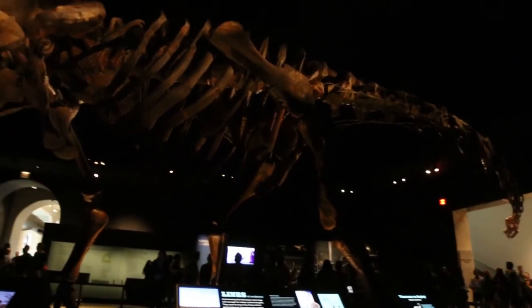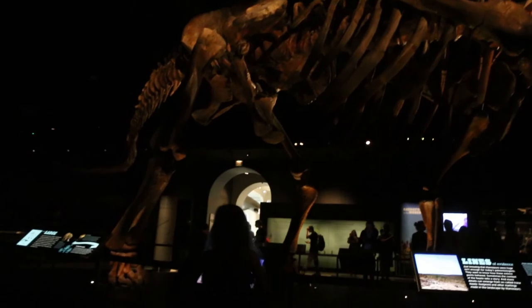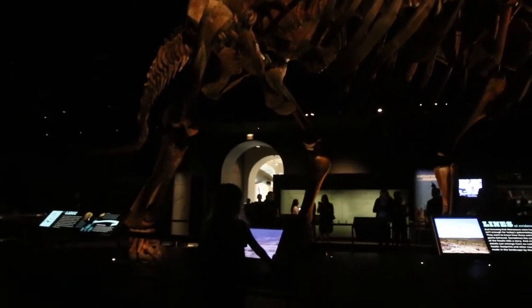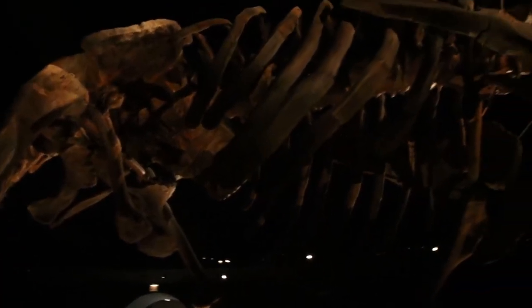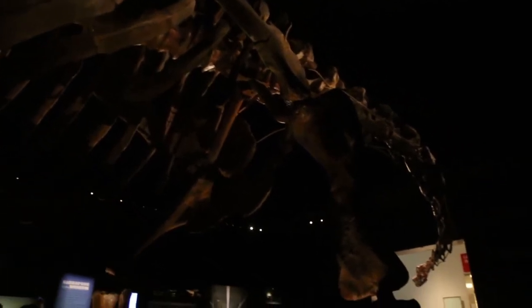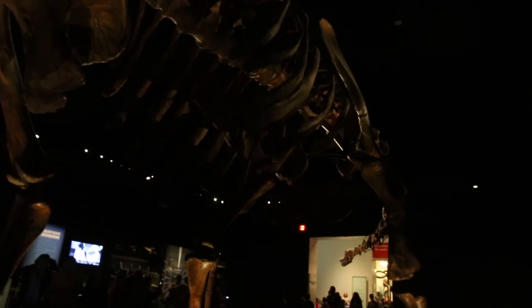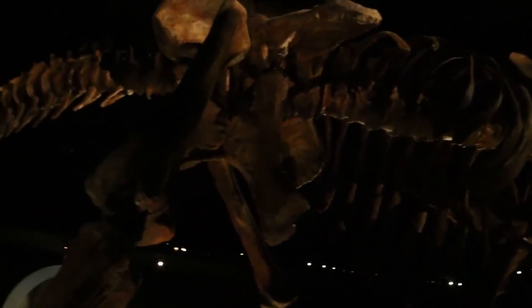The giant titanosaur gets a hall of its own in the orientation area. Its dramatically lit skeleton represents a massive creature — maybe the largest ever land animal — measuring 122 feet long. It went on display in 2016, cast from original fossils from the Amizio, El Eulaugio, Dejecchia, Ferru, Giglio in Trilu, Argentina.